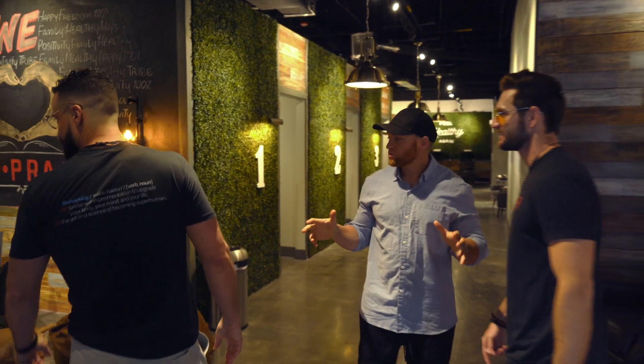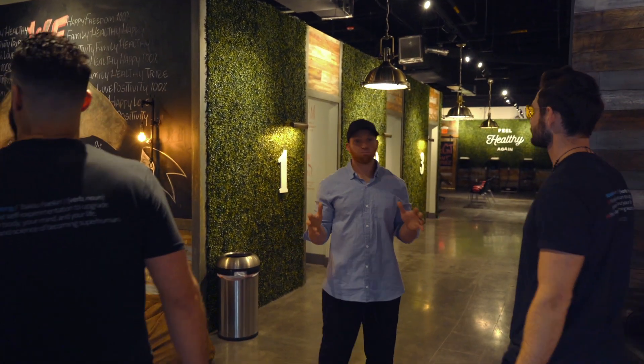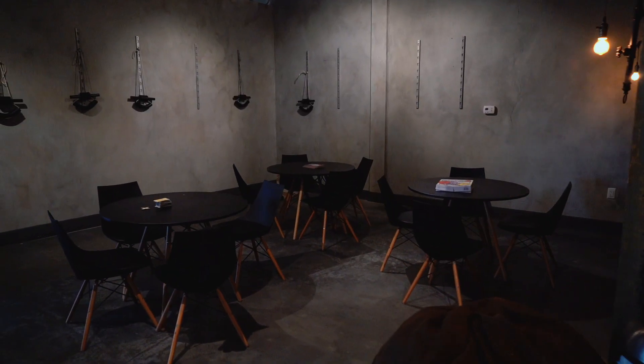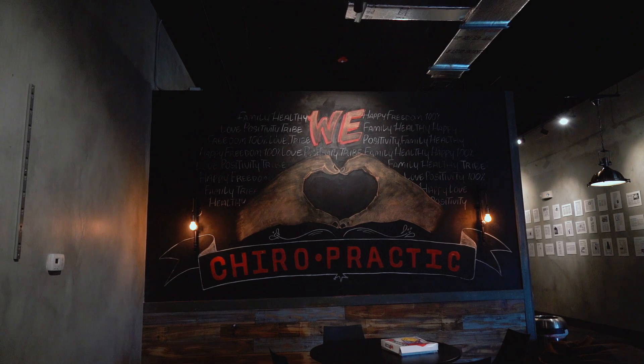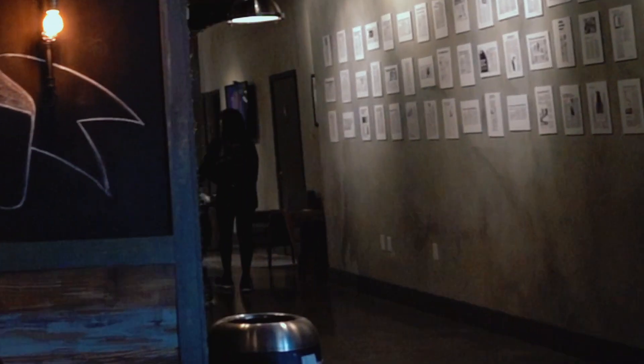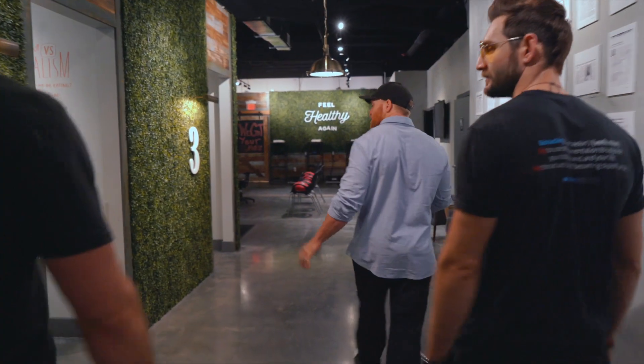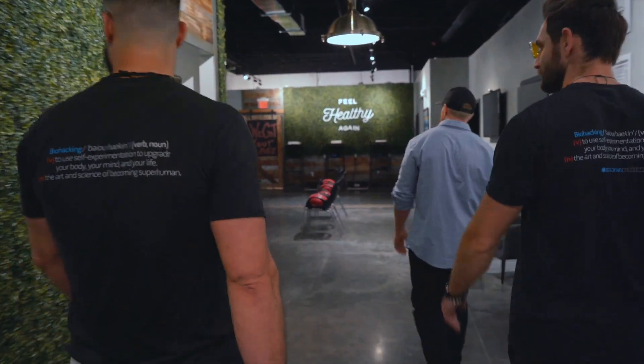This is our lounge area. The reason we have this is we serve a ton of people — they need places to sit before their adjustments. We sell and serve this as a lifestyle, so people are regularly coming here. This isn't just a back pain treatment place. People are coming in to get tuned up. We have three adjusting areas — all tables do something differently, but at the end of the day they're all going to impact you similarly.